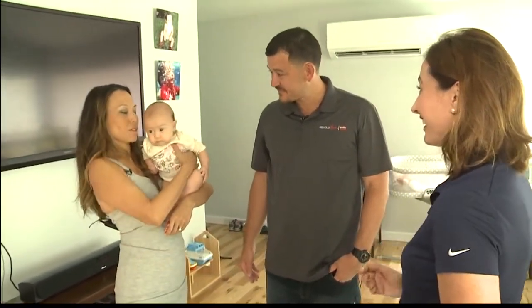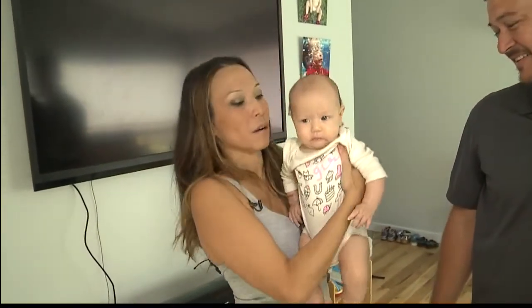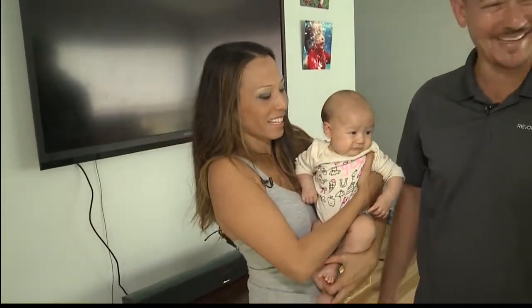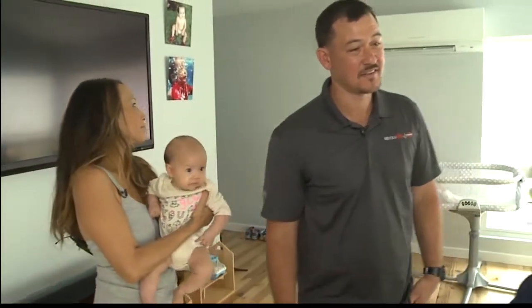How much cooler is the house now? There's no comparison. Before, we'd be sweating and the baby would be sweating, and now we're comfortable — we're almost spoiled.